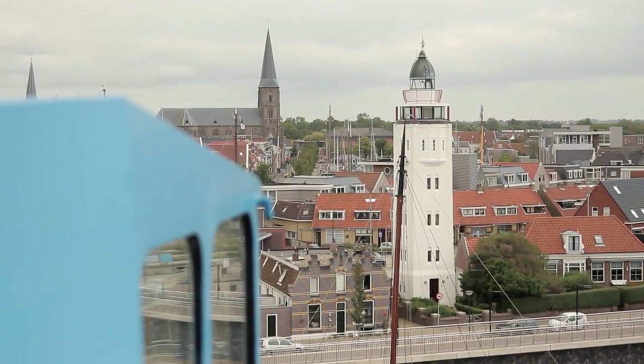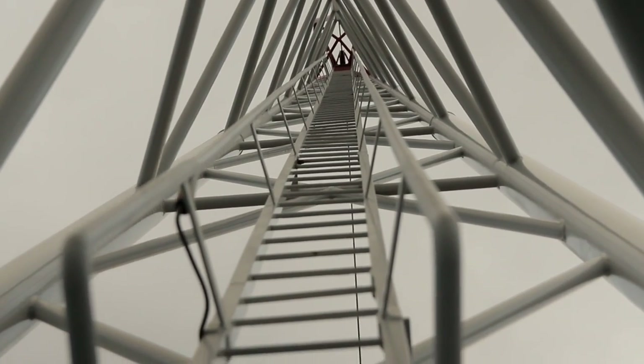This is the roof, of course. And here you can have breakfast when the weather is a bit nicer than it is now.